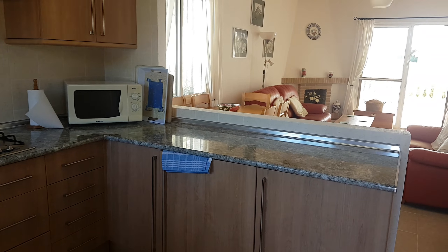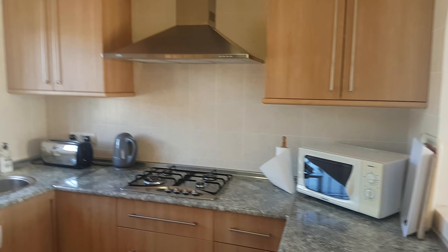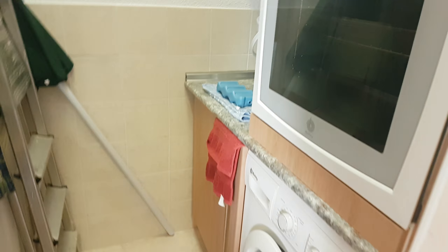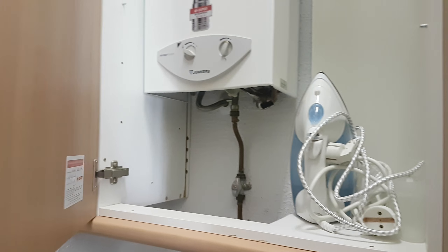Inside, all the windows and doors have got fly screens and are single glazed. This is an open plan kitchen with a dishwasher, integrated fridge, and a utility area with a washing machine, oven, and the gas boiler. There's also an integrated freezer. It's been well thought out.